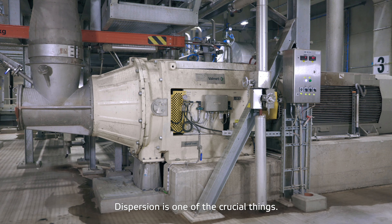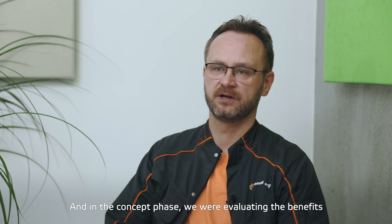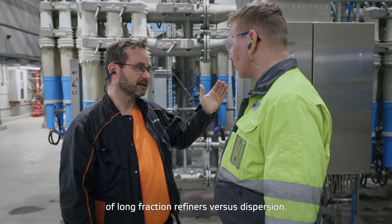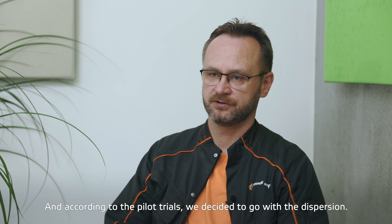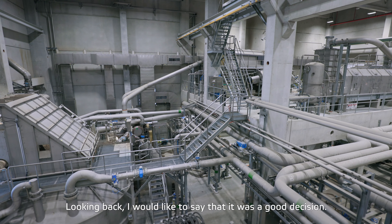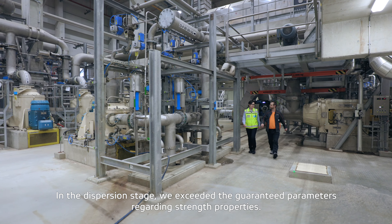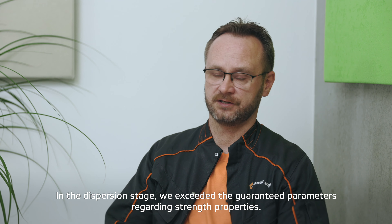Dispersion is one of the crucial things. In the concept phase we were evaluating the benefits between long fraction refiners versus dispersion, and according to pilot trials we decided to go with dispersion. Looking back, I would say it was a good decision. On the dispersion stage, we exceeded the guaranteed parameters regarding the strength properties.